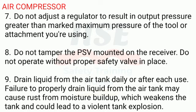9. Drain liquid from the air tank daily or after each use. Failure to properly drain liquid from the air tank may cause rust from moisture buildup, which weakens the tank and could lead to a violent tank explosion.